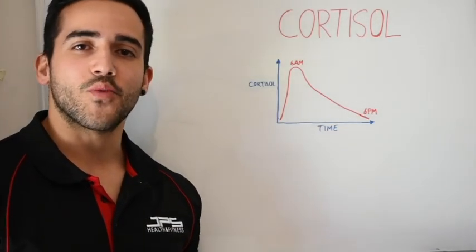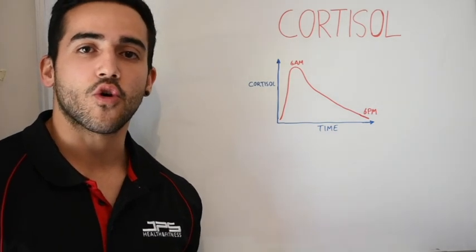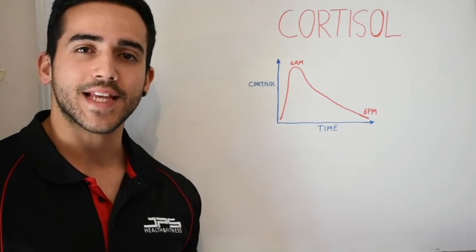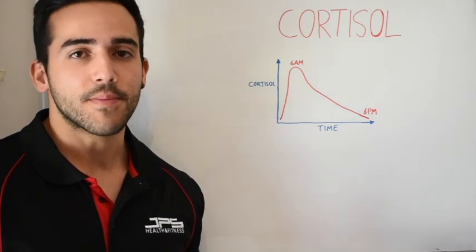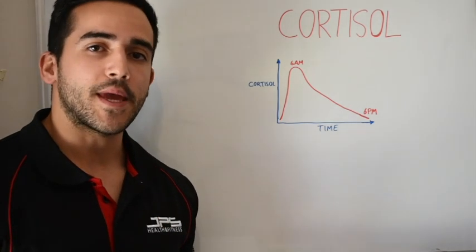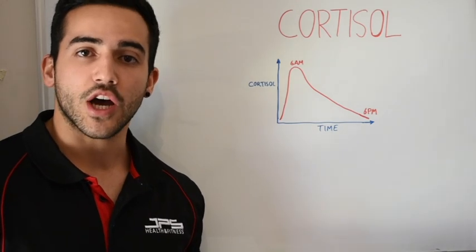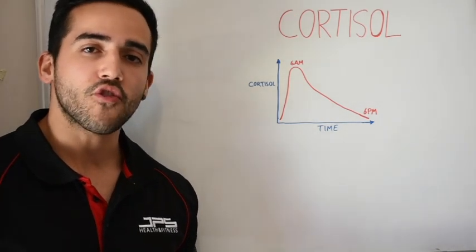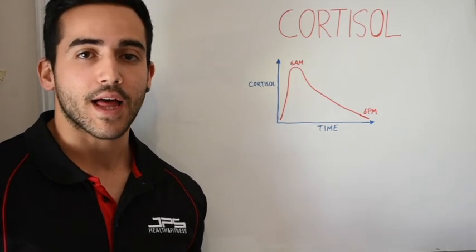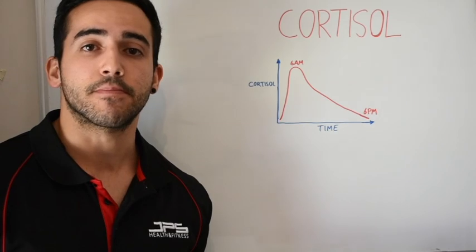Hey guys, welcome back to the weekly educational series. Today I'm going to be discussing cortisol. Now, cortisol is one of those hormones that has a really bad reputation, especially amongst the fitness industry. A lot of people tend to associate cortisol with very negative side effects. However, a lot of people don't understand the critical role that cortisol plays in the human body and some of the positive benefits that it actually provides.